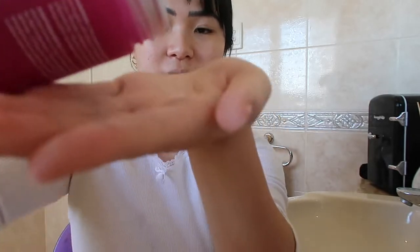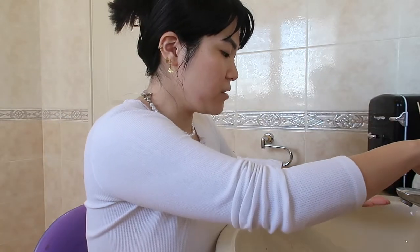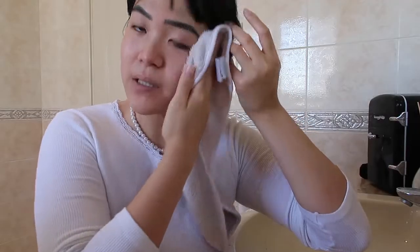Now we're going to exfoliate. I'm using my Sand and Sky Australian Emu Apple Enzyme Polish. I usually go for a chemical exfoliant but when I want something a little more gentle I'll go for this. You pour the powder into your hands, get a tiny bit of water, rub it together — it creates the most fine paste. I'm just exfoliating all the dead skin. I find skincare to be such a calming ritual; it genuinely feels like therapy to me. After doing all my skincare I just feel so much more relaxed.